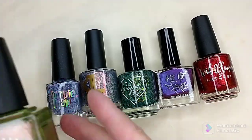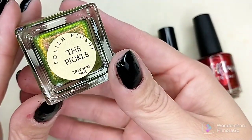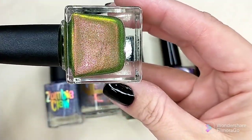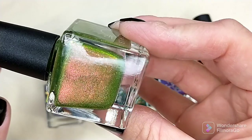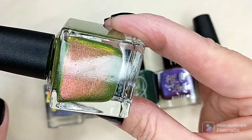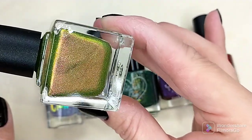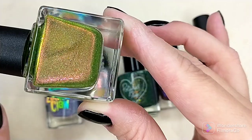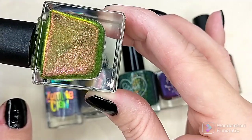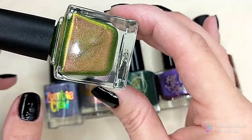The first polish is from Ethereal Lacquer and it is called The Pickle. It is described as a pickle green jelly base with pink to orange shimmer and holographic micro flakes. When I saw this polish and the swatches, I knew I needed to get it — I have nothing like this in my collection. When I swatched it prior to filming, it was just as beautiful as I had hoped it was going to be. I love all of those colors in there and the holographic glitters.